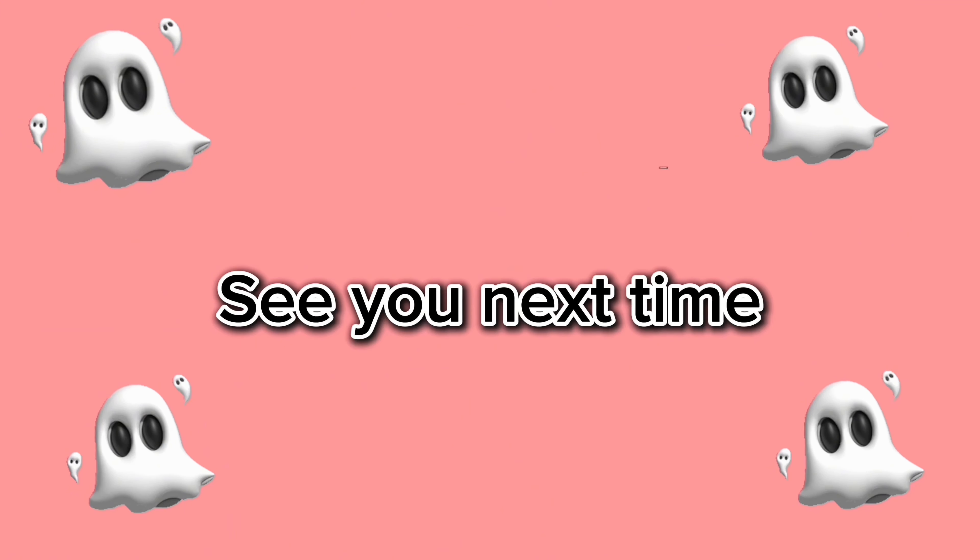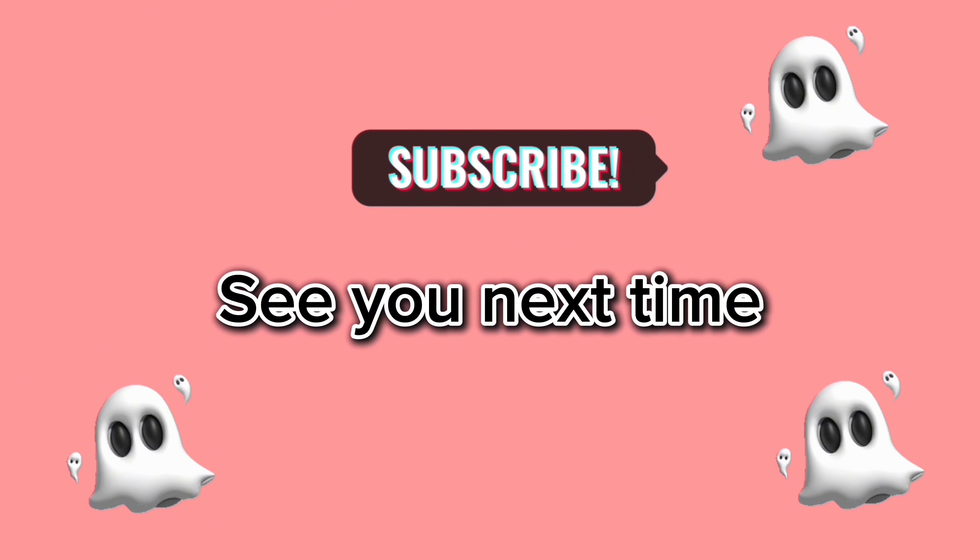That's going to do it for today's video. Thank you so much for joining me. I hope you had a great time shopping with me today, and I'll see you in my next Dollar Tree video.